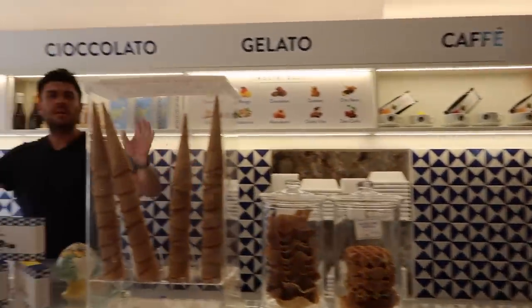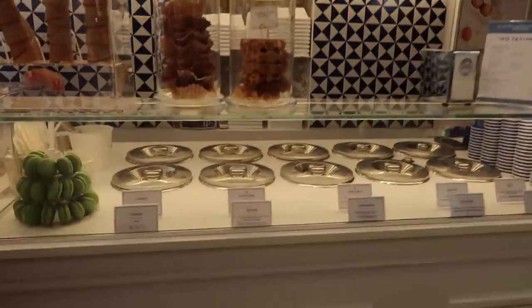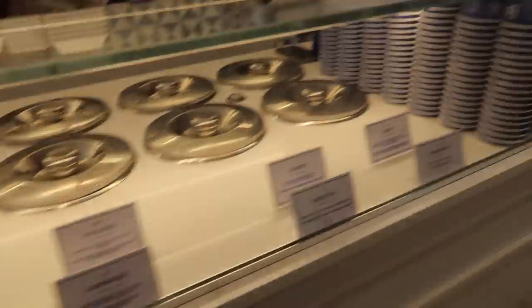We're in the most beautiful little dessert spot. It's so beautiful in here. The desserts look amazing.